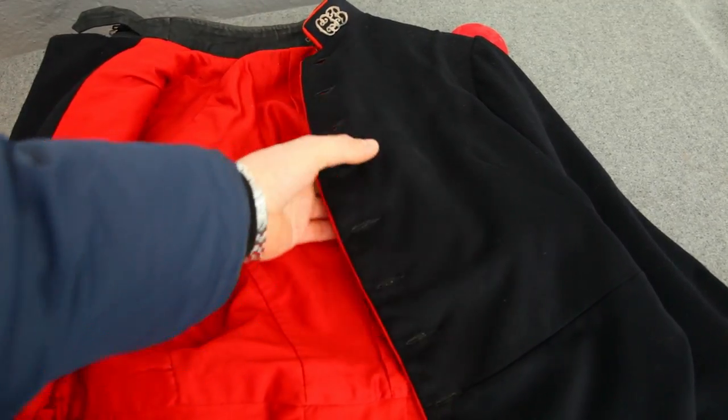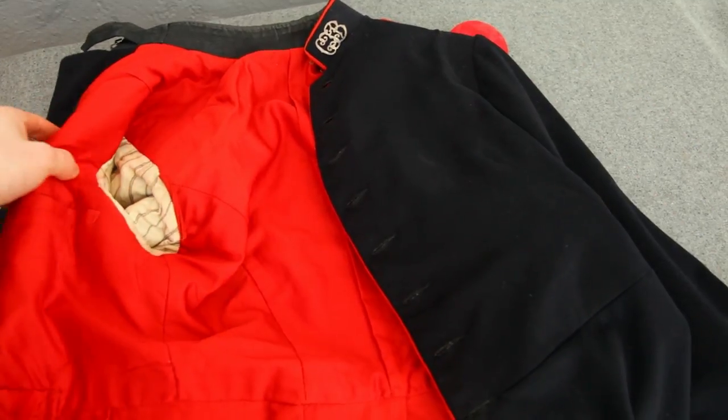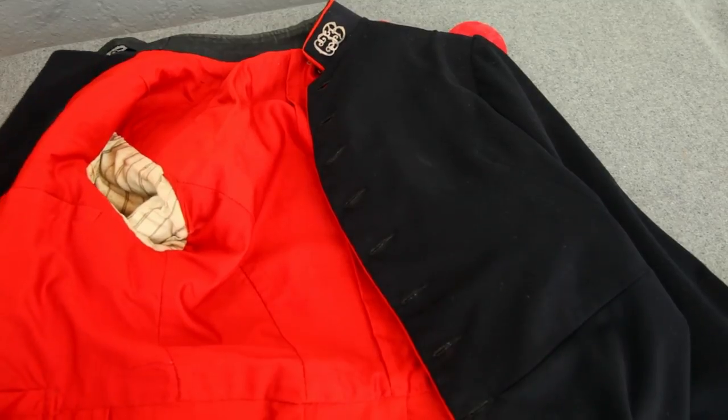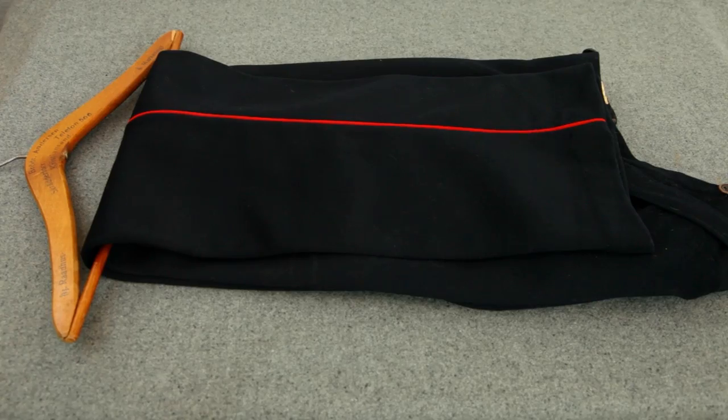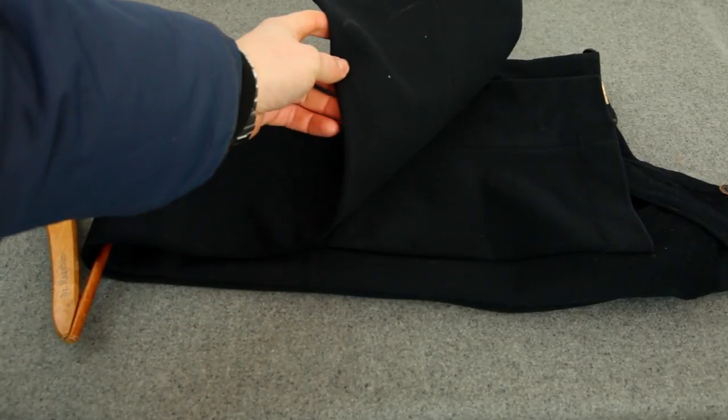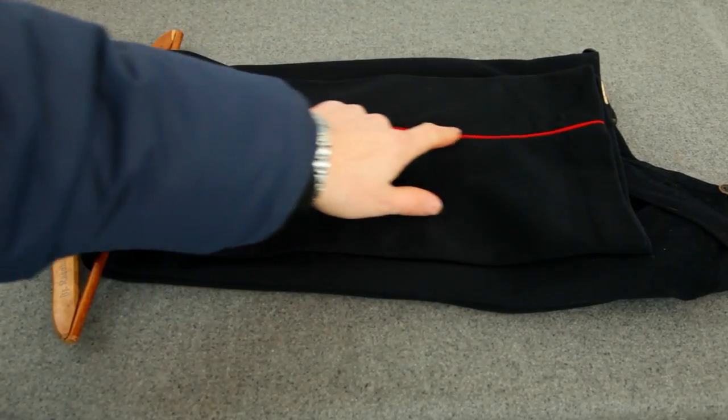The inside is lined with dark red silk lining, and the arms lined with white striped silk. The pants are made from the same dark blue wool with red piping.